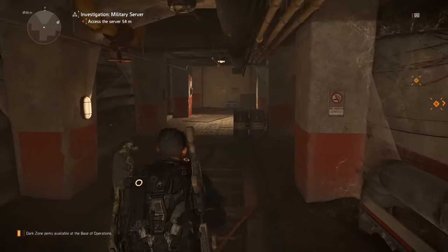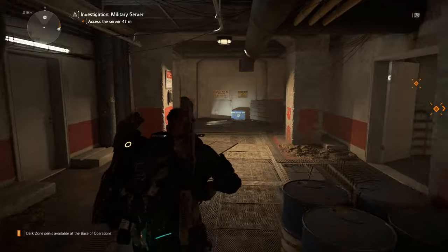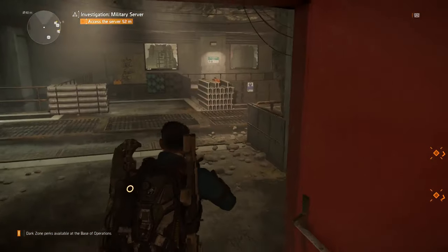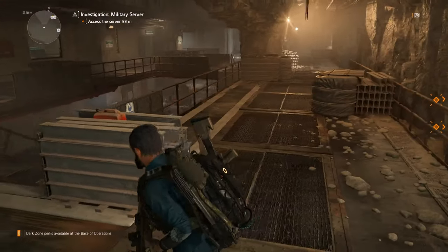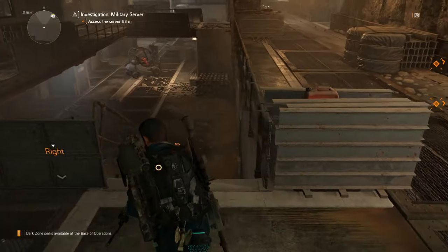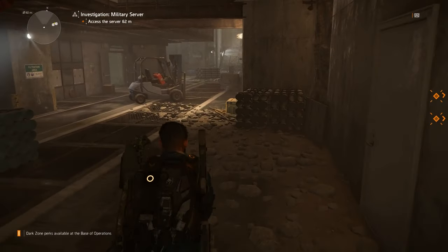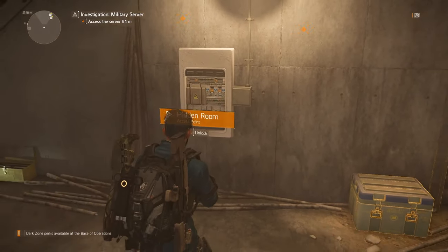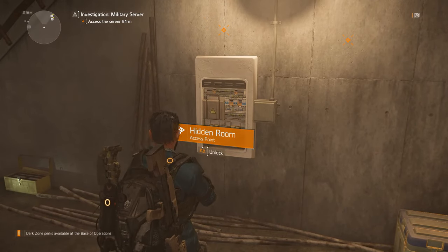From that main corridor we're going to go back to where we just were, through these corridors here, and this time rather than going back to the supply room we're going to go down these stairs just here. The third switch is just on this wall here.